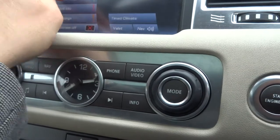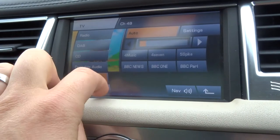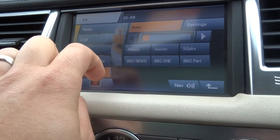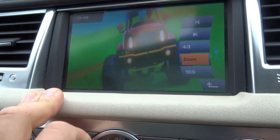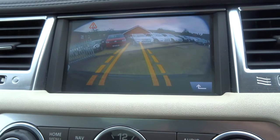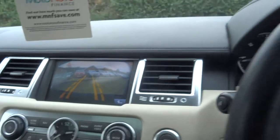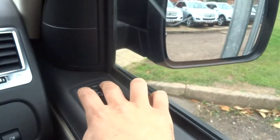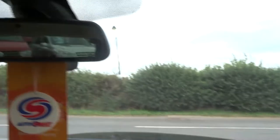We've got TV in there. We've also got reversing camera and reversing sensors. The car is stunning. We've also got a sunroof, which is quite rare on the Sports.